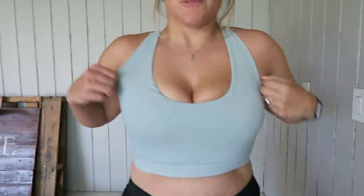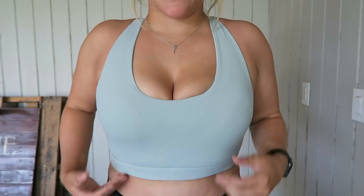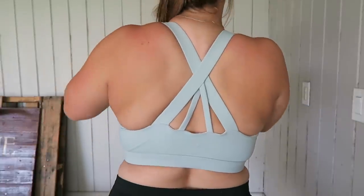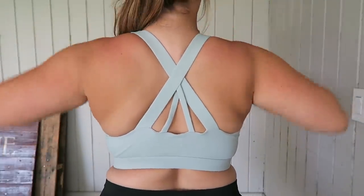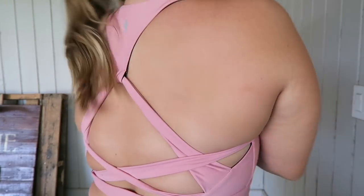Up next I've got a couple of sports bras to show y'all. By the way, I have a pretty large chest so I'm always looking for something that is cute but supportive as well, and I think both of these tick those boxes. The first one is this sports bra from Running Girl — it's kind of longer than a normal sports bra, which I really like. Look at the back — so cute! I love the little strappy details and how thick these straps are; it makes you feel very supported.